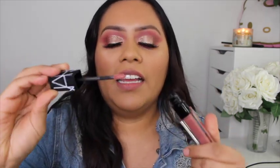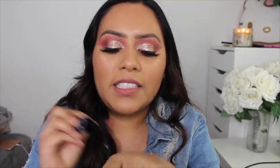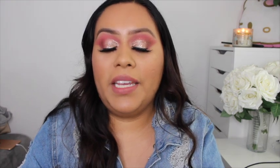Moving on, I found a couple of NARS products. First is the NARS velvet lip glide in the shade Swing, found at Marshalls for only $7.99. The packaging looks so fancy, and I swatched it — it's such a good everyday kind of pink color.